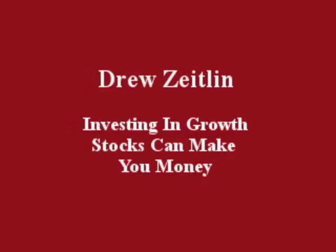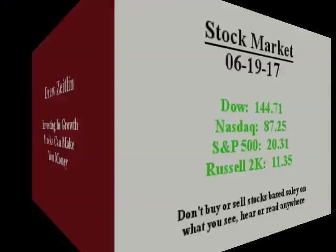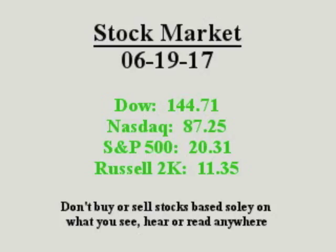Hello everybody, this is Drew Zeitlin, June 19, 2017. Investing in growth stocks can make you money. Growth stocks to watch move up or down on volume in earnings and sales.